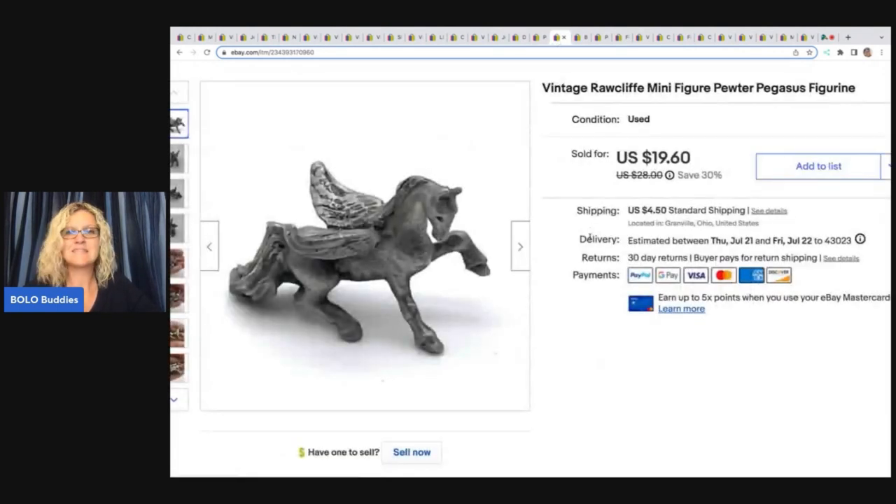This little Pegasus I got at a garage sale for $0.10. It's a Rockliffe minifigure pewter Pegasus figurine. I paid $0.10 for it and sold it for $17 plus shipping.